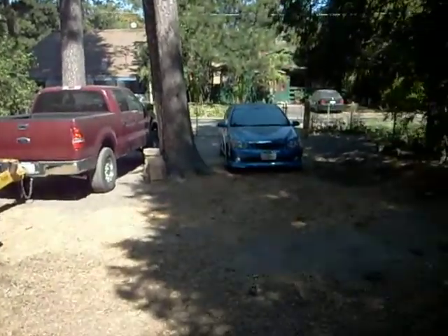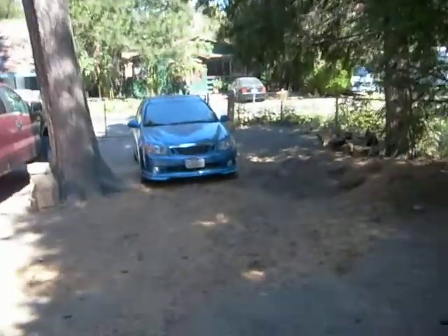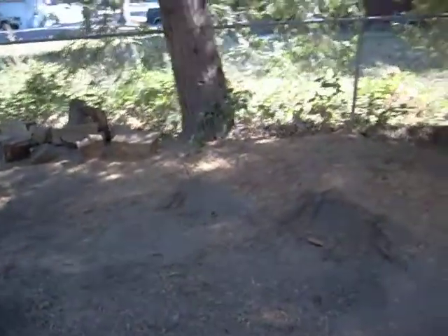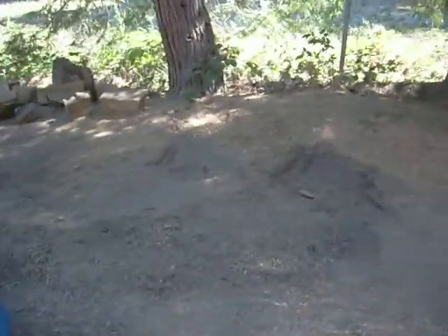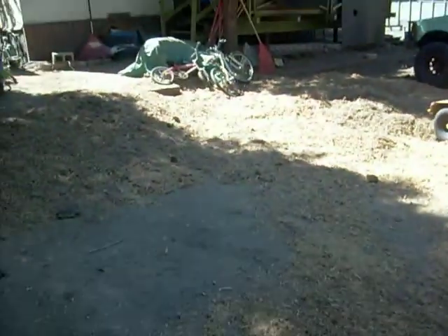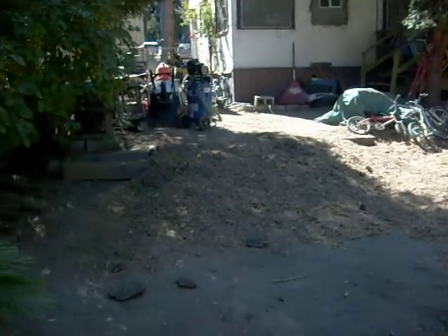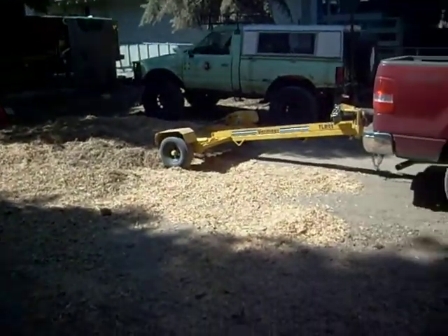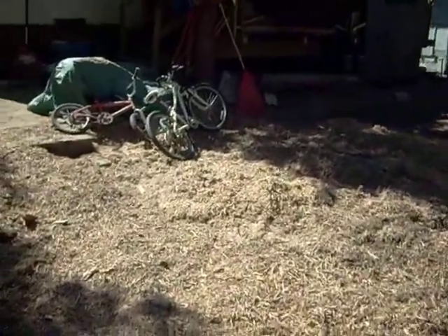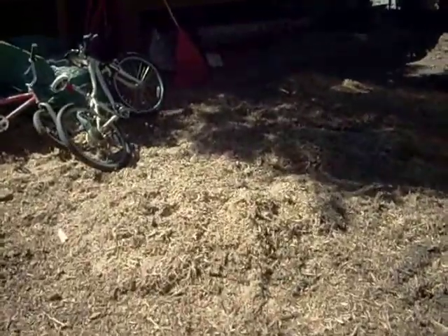Alright, got four of them gone. There's where one of them was — anybody want any mulch? About 400 pounds worth. There's where the other stump was; we'll have to get all of this stuff out of here.